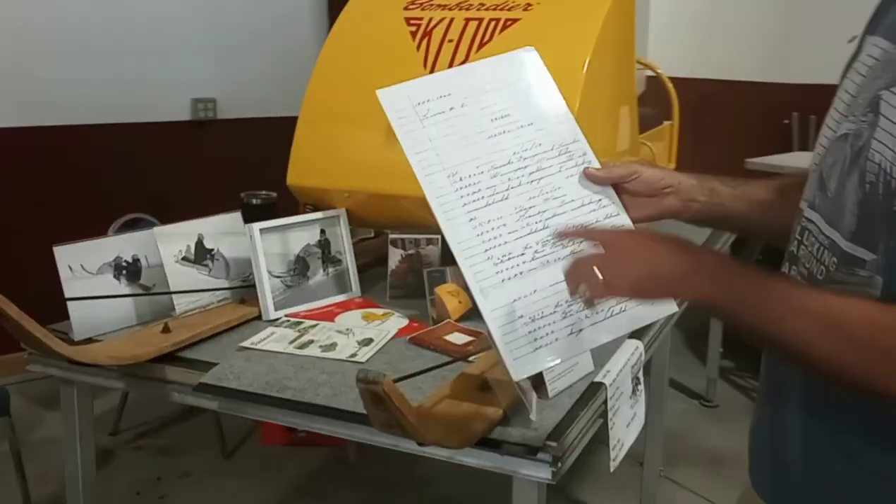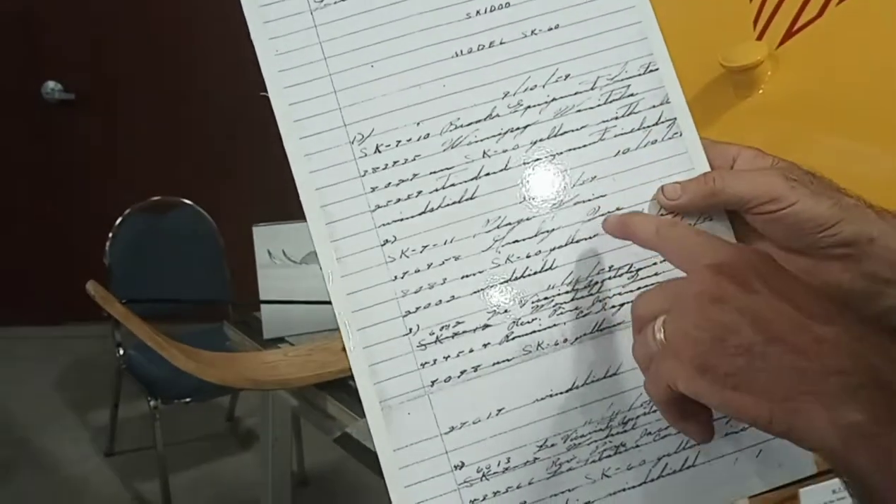In the museum, book one, page one, the sled came from Brooks Equipment, Winnipeg, Manitoba.